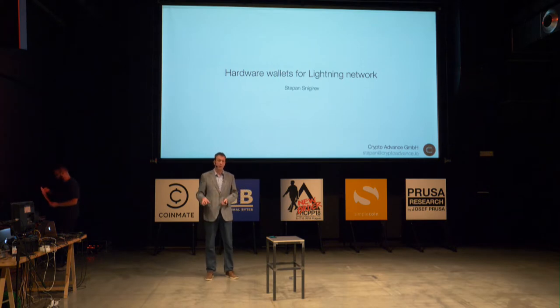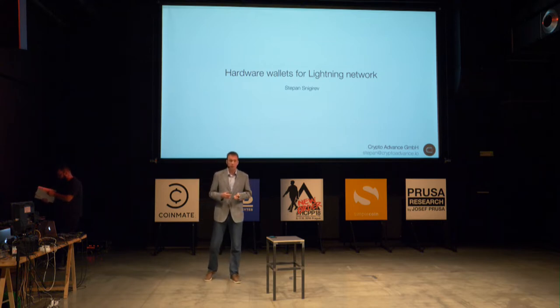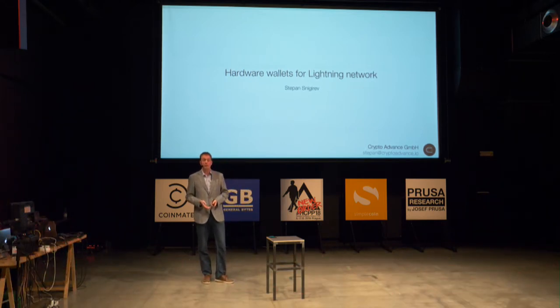That is what I'm going to talk about. It's not there yet — we don't have a hardware wallet for Lightning yet — but I know that companies are working on that and I think we can make it happen. But today I want to talk mostly about the architecture, because for Lightning everything becomes a little bit more complicated.